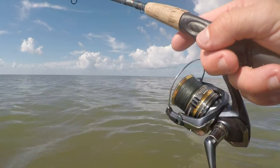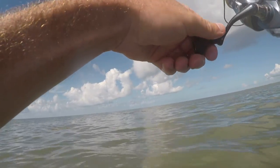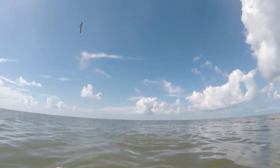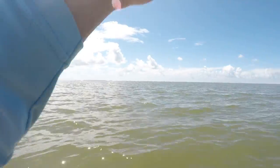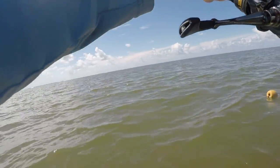There he is right here, right where I left you. Good flounder, good flounder. That's definitely flounder right here in front of me. Look at that.